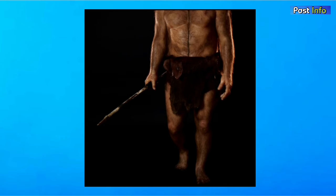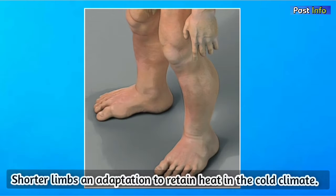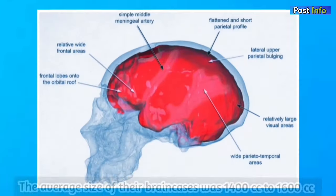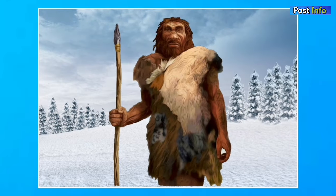Neanderthals had big feet, a wide pelvis, short limbs, and thicker feet, and their height is speculated to be from 155 cm to 175 cm. Their shorter limbs were an adaptation to retain heat in the cold climate. The average size of their brain cases was 1,400 cm³ to 1,600 cm³, which is larger than the average for Homo sapiens. Their bodies were adapted to cold climates, as they stored fat to keep warm, along with higher basal metabolic rates.